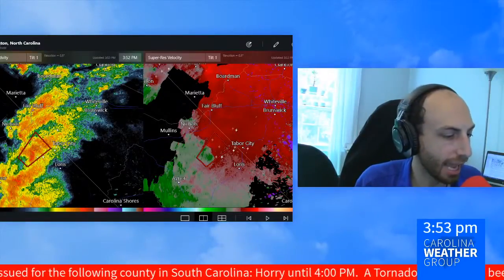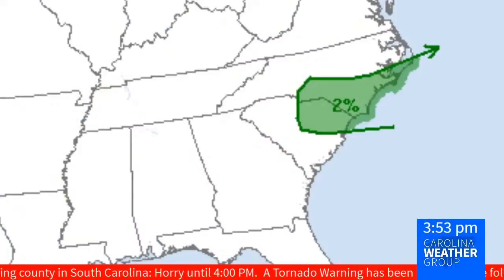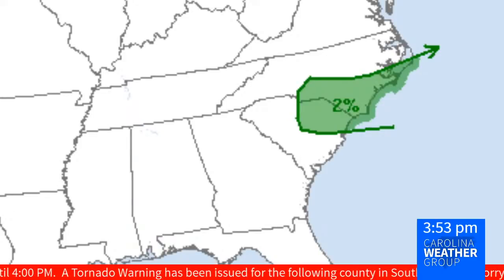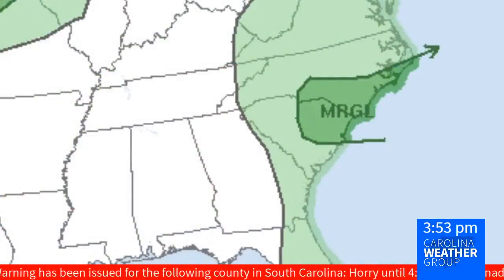Associated with this line today from the Storm Prediction Center in Norman, Oklahoma, is a 2% chance of seeing a tornado. Certainly not the highest you've ever seen us cover here in the Carolina Weather Group, but anything is certainly something to keep in mind. The Storm Prediction Center has given us a marginal risk stretching from Charlotte all along the North Carolina and South Carolina coast through Myrtle Beach.